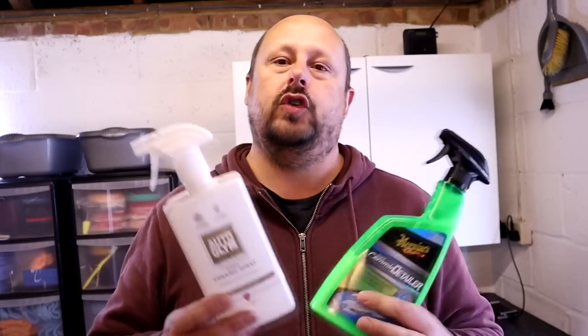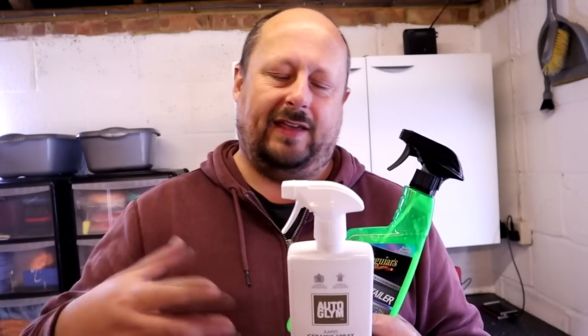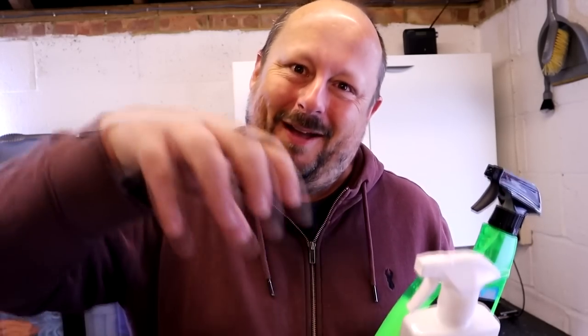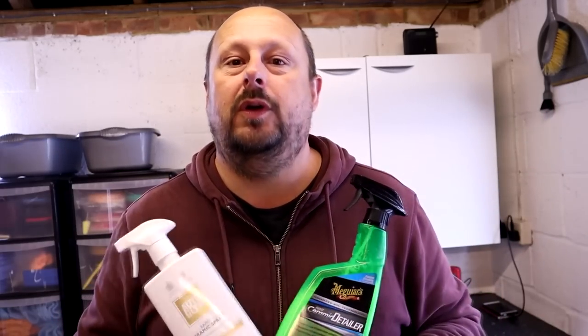On to the next test: slickness. After these products have cured and before we do the water test, we place our patented melamine sponge and ceramic applicators on the different sides and raise up our test hood to see which applicators slide off the panels easiest. I'll show you the results.